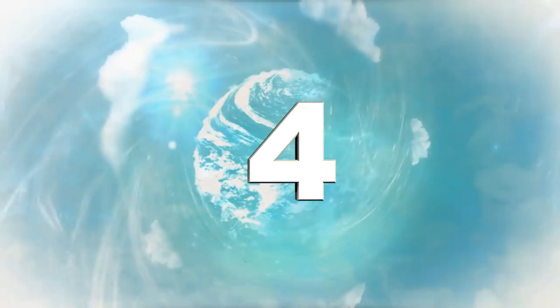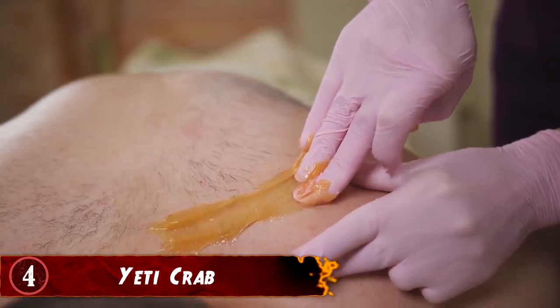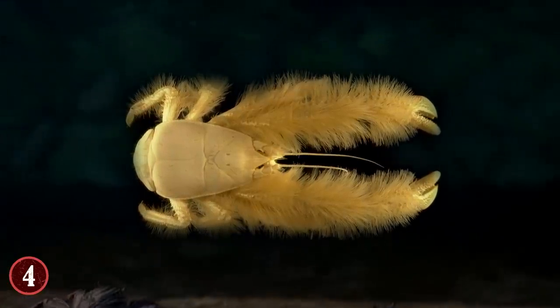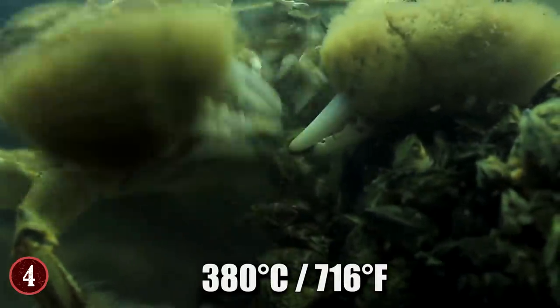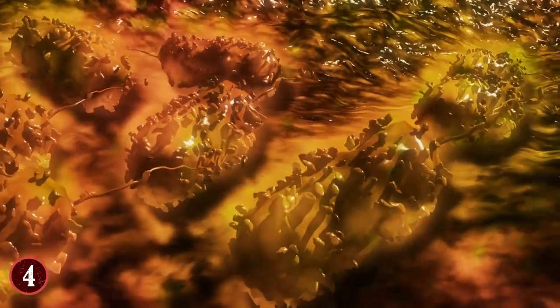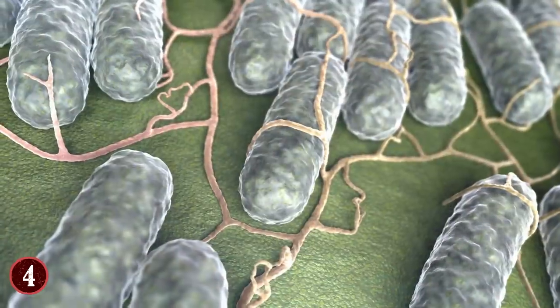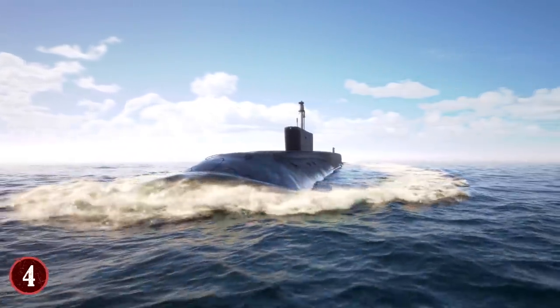Number 4: Yeti Crab – The Animal With Hairs That Serve An Unusual Purpose. If you're a hairy person, just wait till you meet the Yeti Crab — it's got its arms and legs covered in hair. Named after the Polynesian goddess of shellfish, the Yeti Crab lives in warm waters of about 380 degrees Celsius near hydrothermal vents. The crab places its hairy arms over the warm water vent openings to catch bacteria in its hair bristles. Once the bacteria matures, Yeti eats them up. Its hairy body helps in growing and harvesting food. To see a Yeti Crab in its strange feeding style, you'd have to dive into the Pacific Ocean.